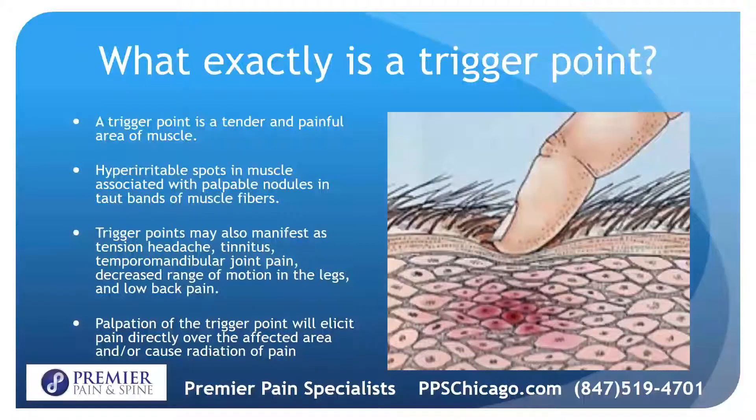A trigger point is a tender and painful area of muscle. It's a hyper-irritable spot in the muscle that's associated with a palpable nodule and the taut bands of muscle fibers. Trigger points can manifest as tension headaches, tinnitus, TMJ pain, decreased range of motion in your legs, low back pain — a plethora of different types of symptoms depending on where the trigger point is. Palpation of the trigger point will elicit pain directly over the affected area and may cause radiation of it as well.